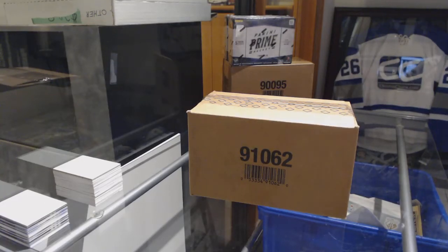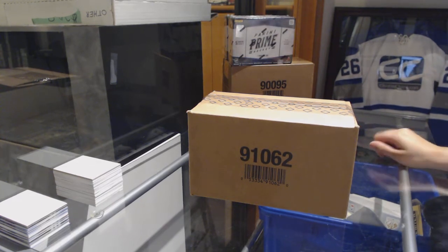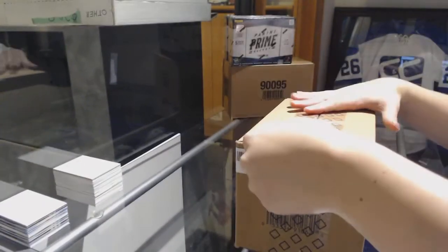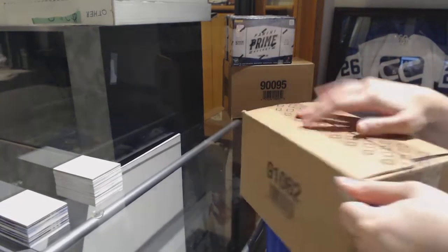Starting off the easy group break 9508, we've got the 10-box case break of 2018-19 SPX. Here we go, everybody.